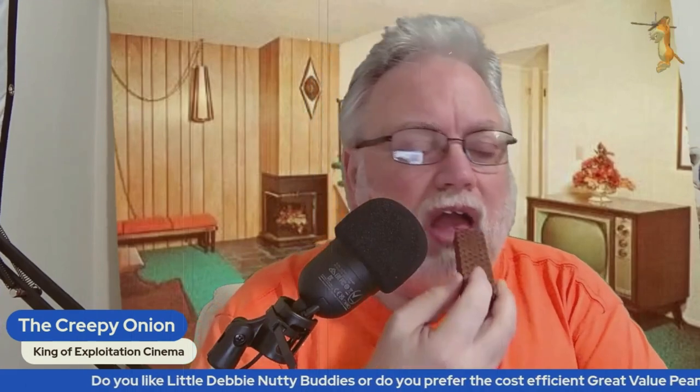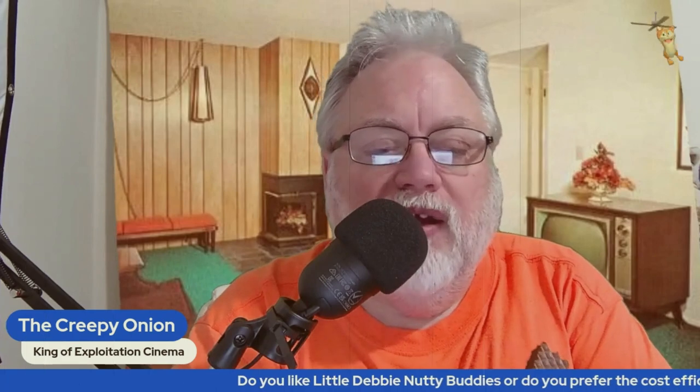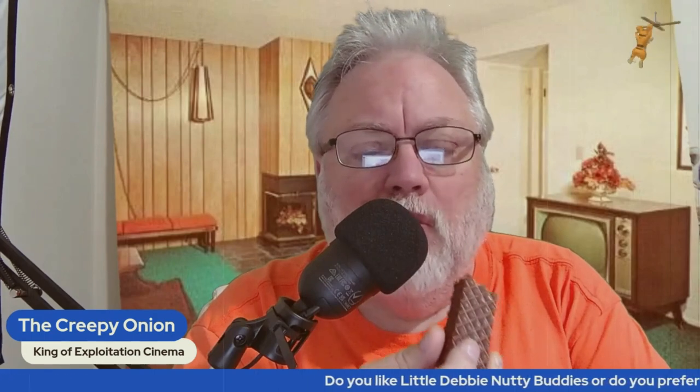Also notice the Great Value products seem to melt quicker if you're in warmer temperatures. The only advantage besides price that the Great Value version has over the name-brand Little Debbie ones is that you can really pick up the wafer taste. In the Nutty Buddies, the peanut butter taste and chocolate taste overcompensates for the lack of a defined wafer taste.